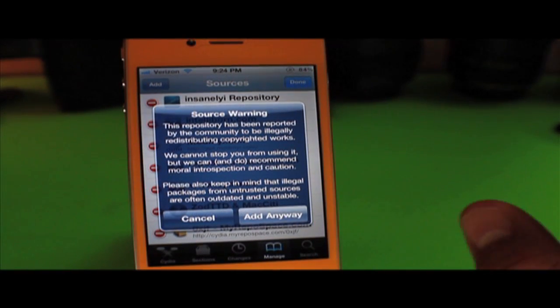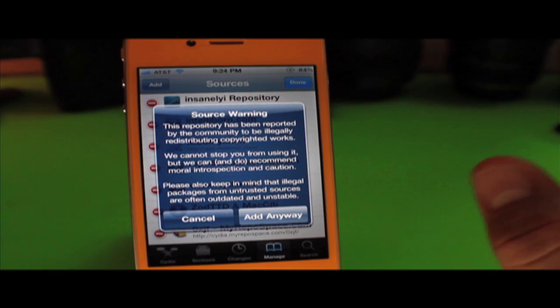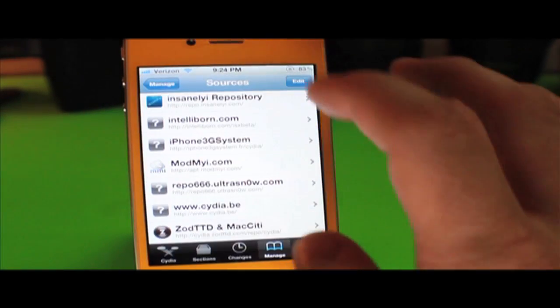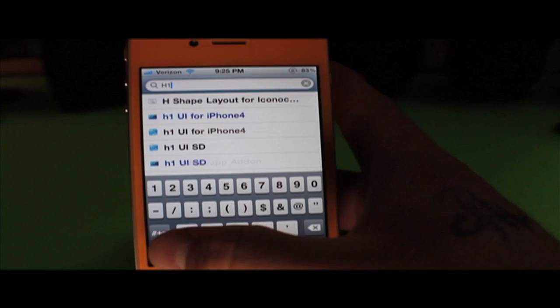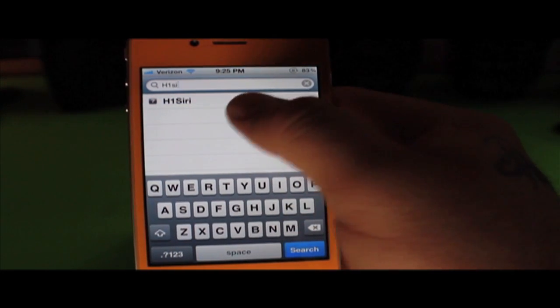Once you add these repos, it's going to show a source warning saying the repo has been reported to the community — legal blah blah blah. You can read it, then click 'Add Anyway.' Once you are done installing the repos, go into Search and type in h1 Siri. As you can see, it pops up right there.